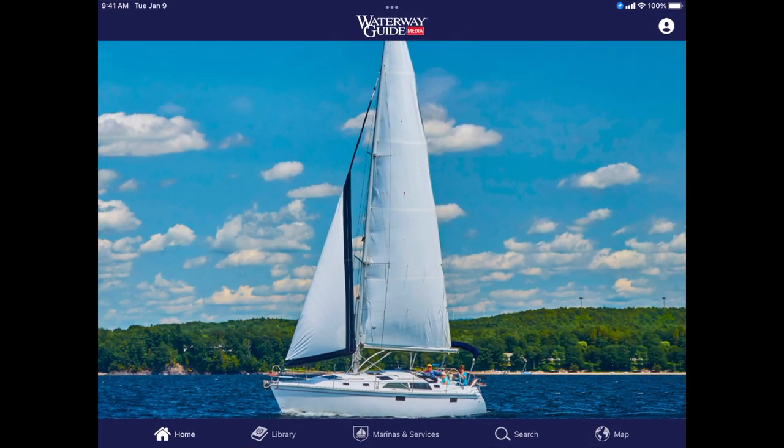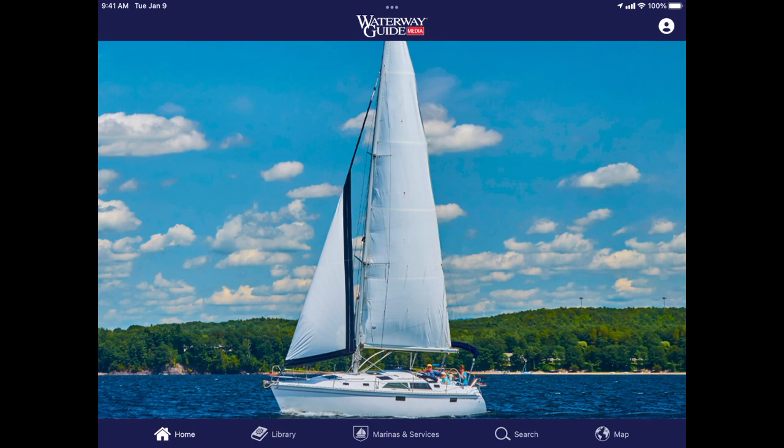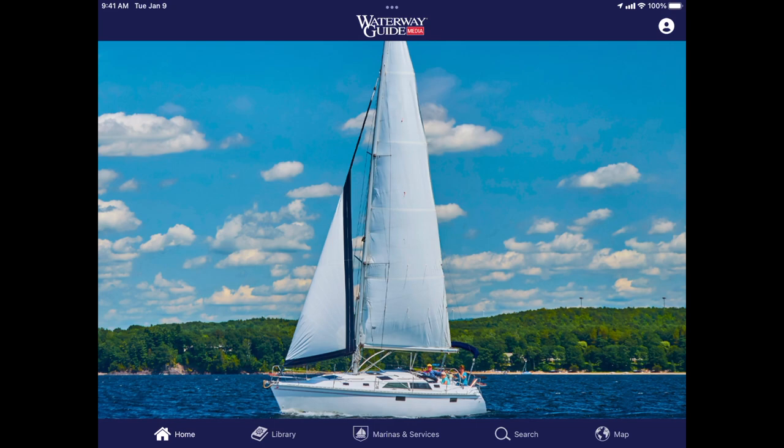When you download the app from the App Store, you will see this home screen. Along the bottom is the home button, the library button, marinas and services, a search button, and ultimately a map button. At the home screen, which is where you should go anytime you have any question about where you are inside the app, you can start with these basic five menu items along the bottom. Notice that there's a profile button at the top, which you should fill out with all of the information you have associated with your account, including your vessel. It will help in the search criteria and in some of the other functionality of the app.